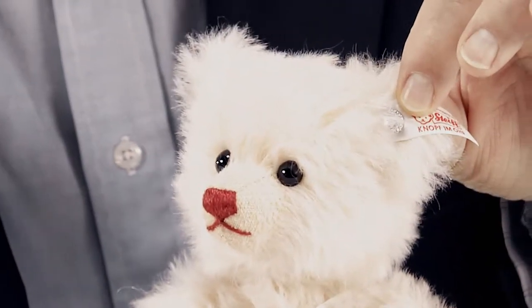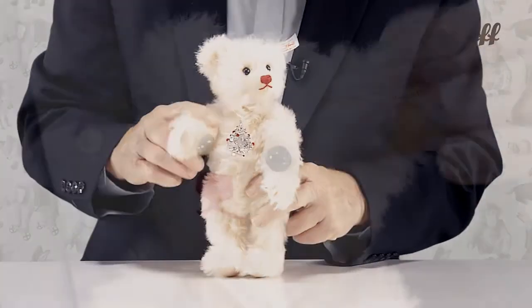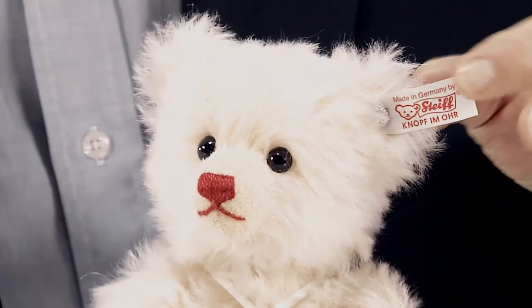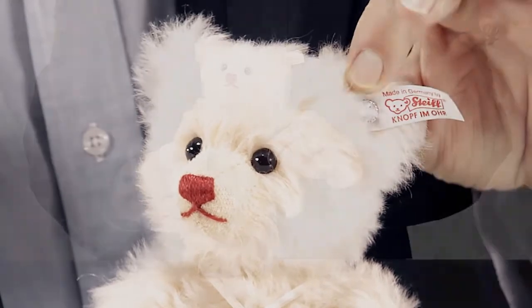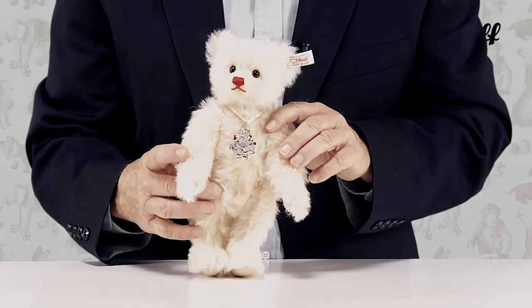The bear itself is made of pale rose-colored mohair, is five-way jointed, and has shoe-button eyes. Your holiday season will glitter brighter than ever with this latest edition in our ultra-popular Steiff-Swarovski series of Christmas teddy bears.